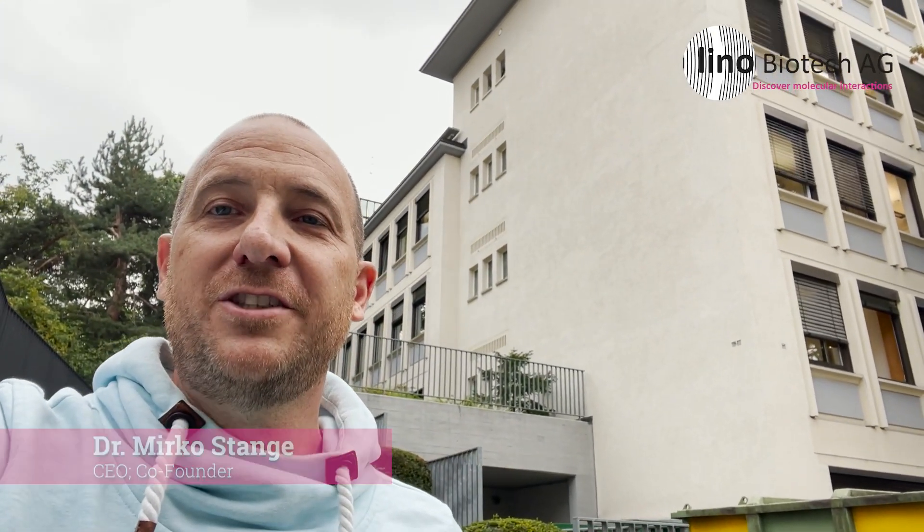Hi, so today I'm happy to introduce the Lino team to you. We are a Roche ETH Zurich spin-out and we are therefore eligible to rent laboratories and offices directly on campus, which is amazing because we are still in close proximity to some of the PIs that helped us to develop this entire technology.